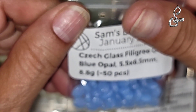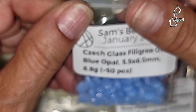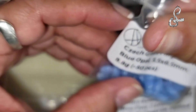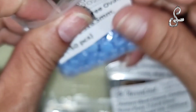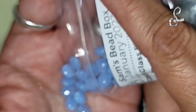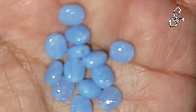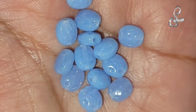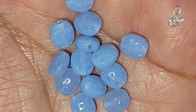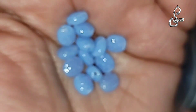Glass filigree oval, blue opal, 5.5 by 6 by 5 millimeter, 8.8 grams, 50 pieces. These are Chex glass filigree opals. Very, very nice - I couldn't see that texture with my eyes, but through the phone I could see it. Very cool, great texture.